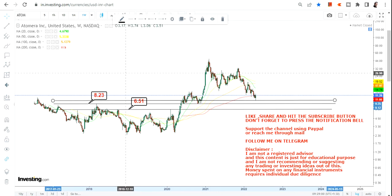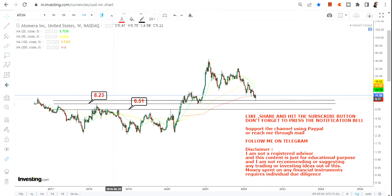Now these two marks will act as your immediate support and stop loss. As far as your immediate support is concerned, the stock has recently taken support at 9.10, and that's going to be your immediate support, whereas 8.23 is going to be your next support and 6.5 dollars is your stop loss on the downside.